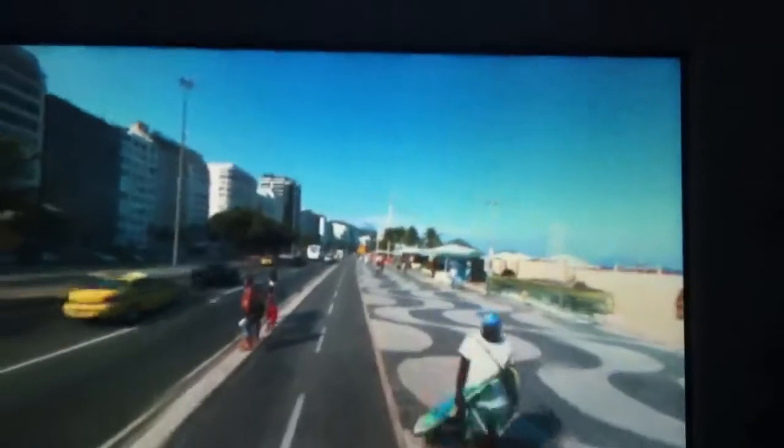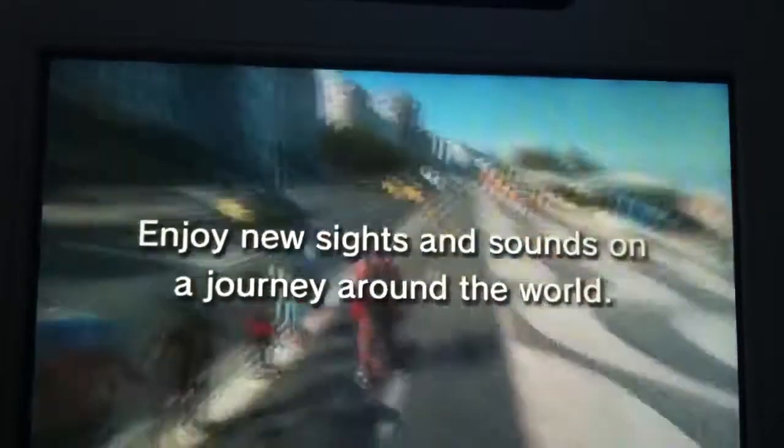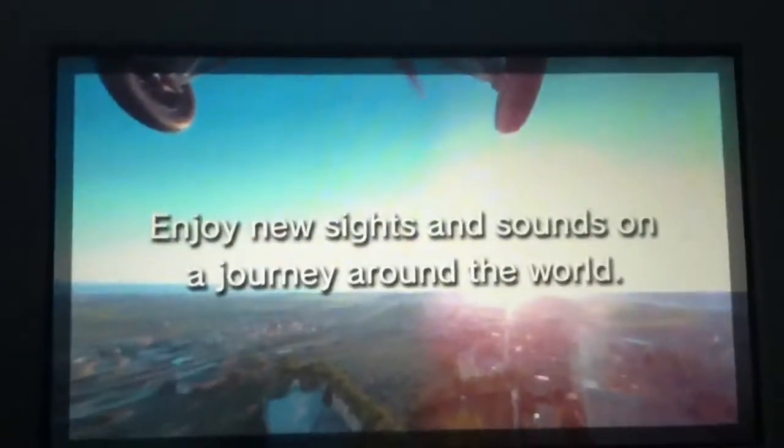So you get like a walkthrough — let me turn up the sound. You get a view around the city basically, it's pretty cool. And you can change your views with the triggers.